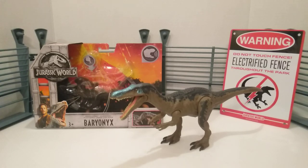So y'all know the drill — I'm gonna go over the packaging area, the dinosaur, do some measurements, do some size comparisons, and then we'll wrap this video up.